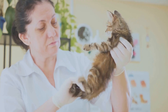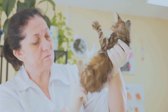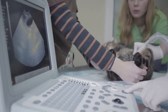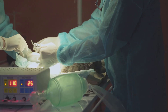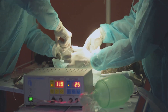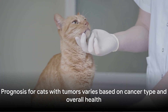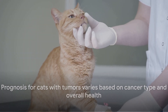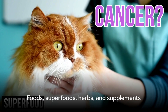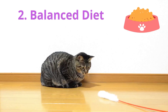A biopsy, on the other hand, involves removing a small piece of tissue from the lump for a more detailed analysis. Once a diagnosis is made, treatment options may include surgical removal of the tumor, chemotherapy, radiation therapy, or a combination of these. The choice of treatment largely depends on the type of lump, its location, and the overall health of your cat. The prognosis for cats with tumors depends on various factors, including the type of cancer. Cats diagnosed with cancer may benefit from a tailored diet and supplementation plan to support their overall health and well-being.